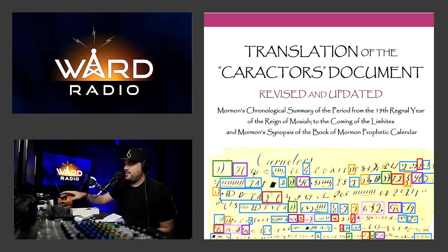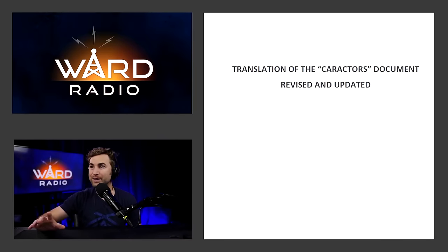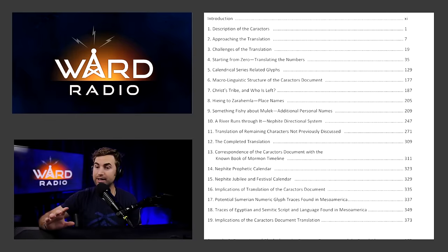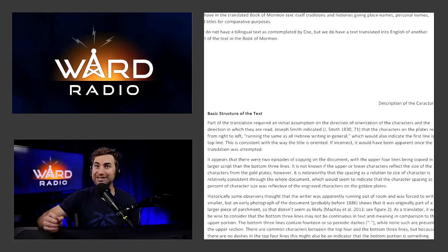I was studying this characters document recently and was fascinated to find if there were any translations of it that anyone had done. I found something really cool — the credit goes to a guy named Jerry Grover. He's gone through and highlighted all of these characters in different colors, showing the ones he's found a good match for within hieratic Egyptian, which is a type of Egyptian writing system, and also demotic, with some Mayan and Hebrew influences pulled together. He's pulling from all the sources that would be influencing what reformed Egyptian would probably end up looking like.